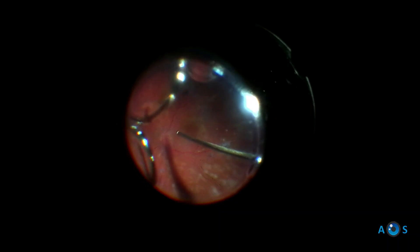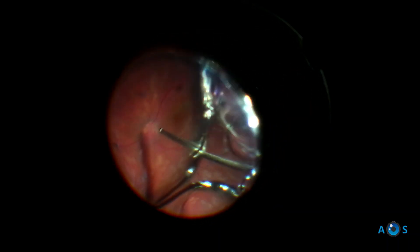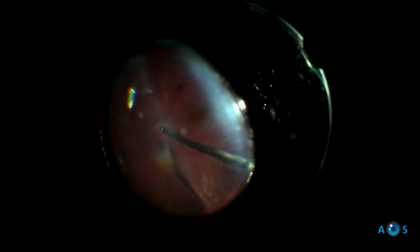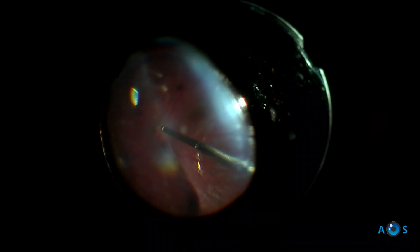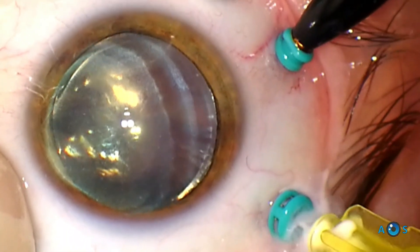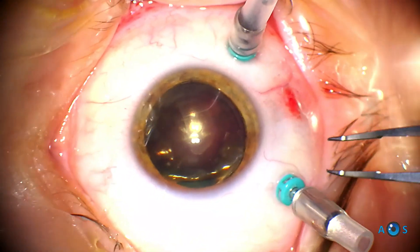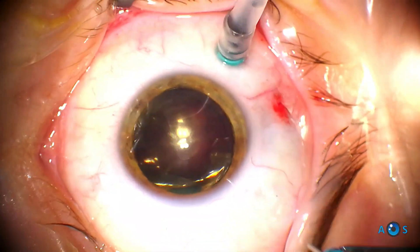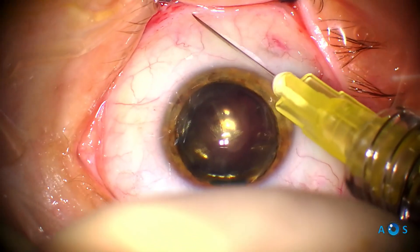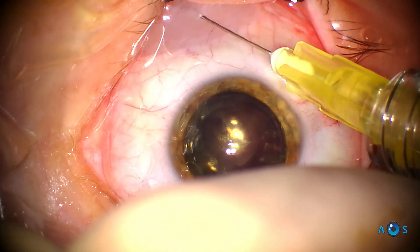Finally, being a young patient, gas tamponade with SF6 at 20% is performed. To finish the surgery, triamcinolone is injected to reduce macular edema. Subconjunctival dexamethasone and gentamicin are injected, and the case is complete.